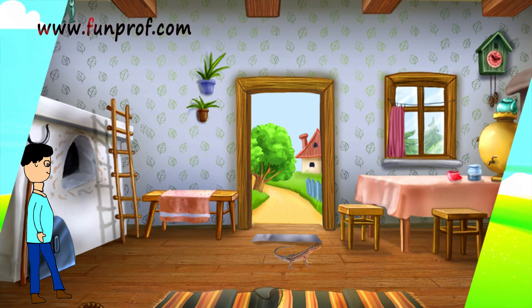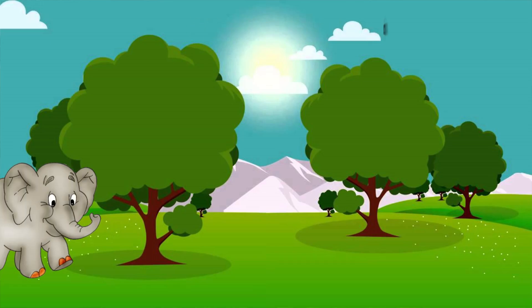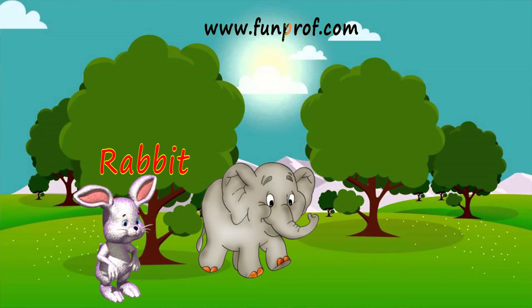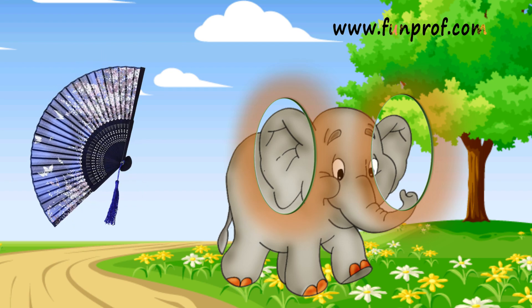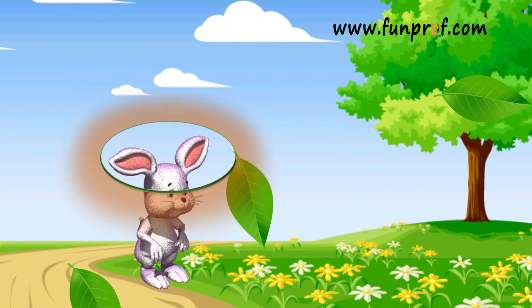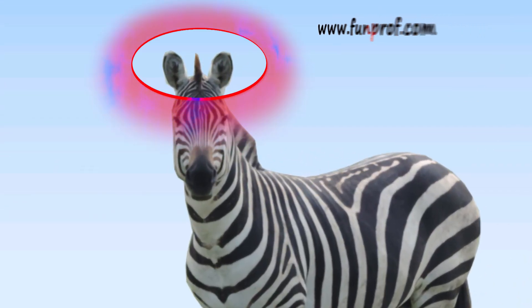Are there any animals who have ears visible? Yes — elephant, rabbit, and zebra have visible ears. Elephant has a fan-like ear, rabbit has a leaf-like ear, and zebra has ears on top.